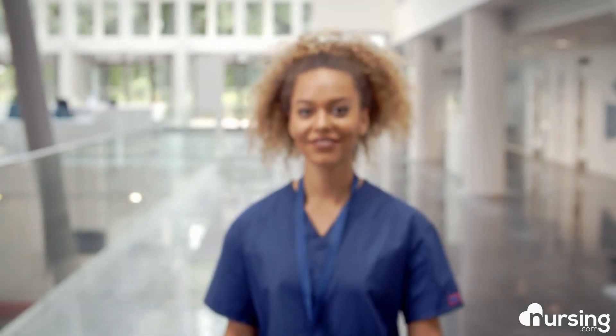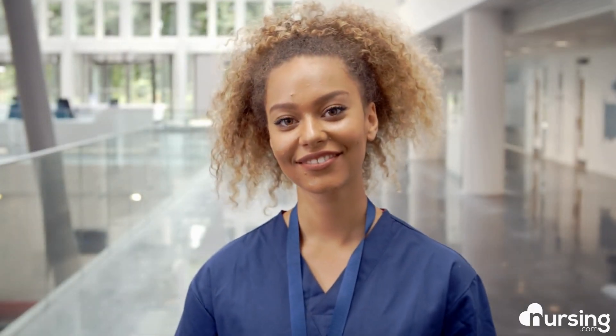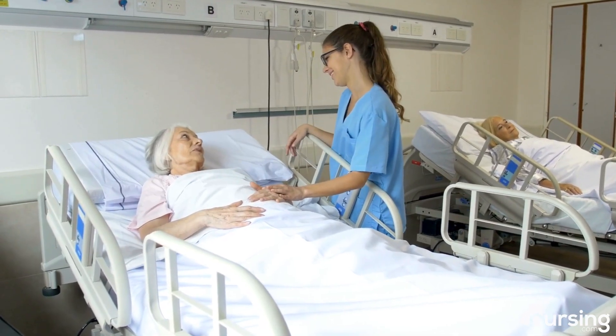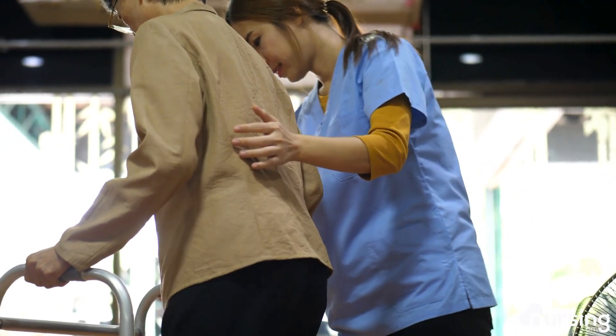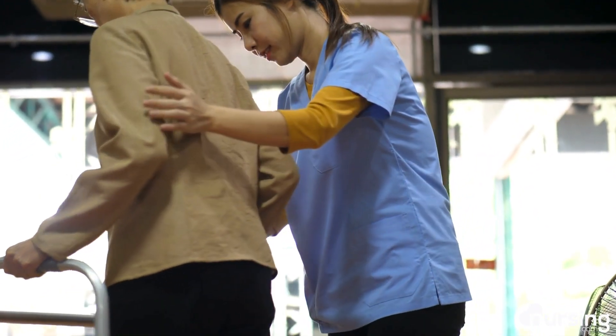As a future nurse, understanding these conditions will enable you to provide better care for patients suffering from heart inflammation, recognize symptoms early, and contribute to more effective treatment planning.